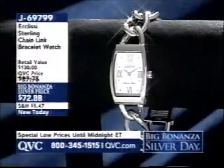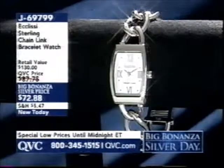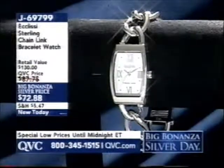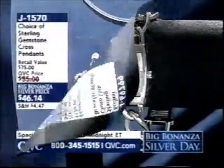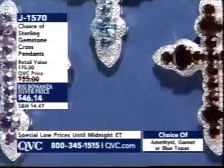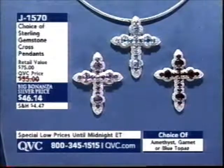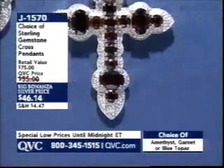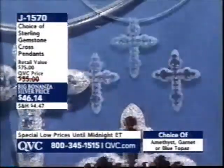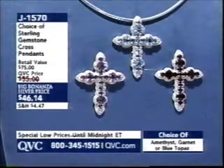The only watch in our two hours is brand new from Ecclesi — this big, thick, chain-link design. This beautiful watch is $72.88, brand new. And the pick of my show: I was looking at this cross pendant just a few weeks ago, and I was so thrilled to be able to present it. We have a brand new color — the garnet and the amethyst are back today, plus the blue topaz. It is under $47. Item number J1570 — if you'd like to pick those up, please go ahead and dial in now.